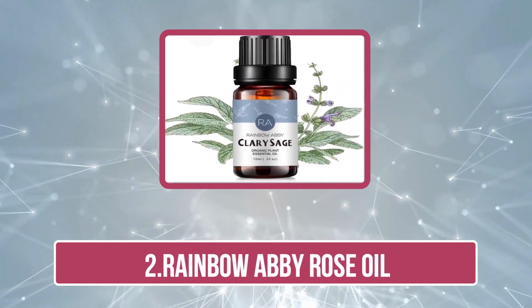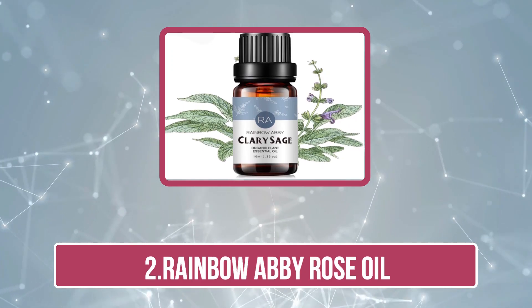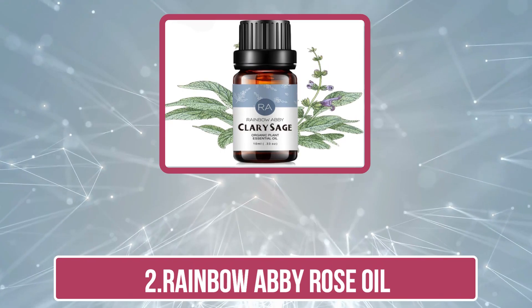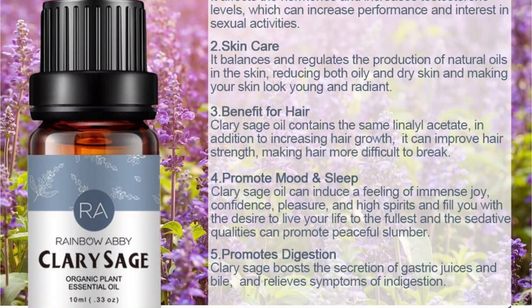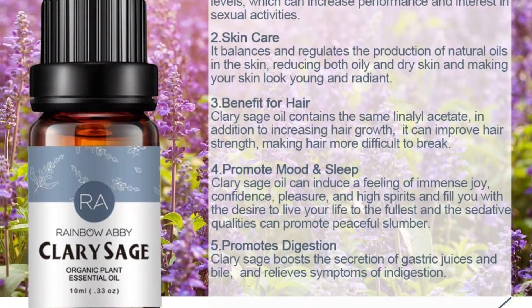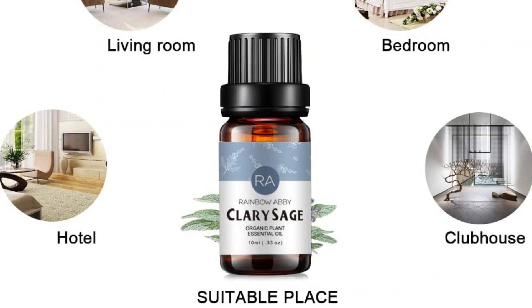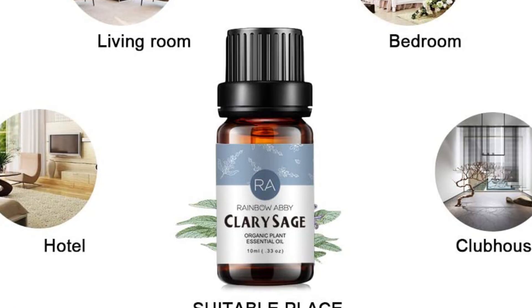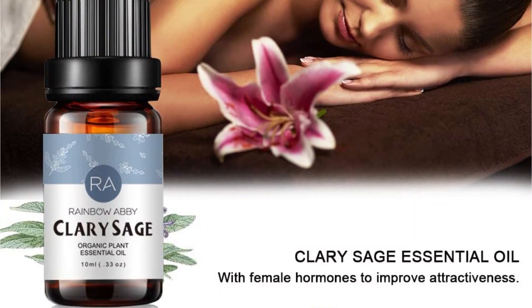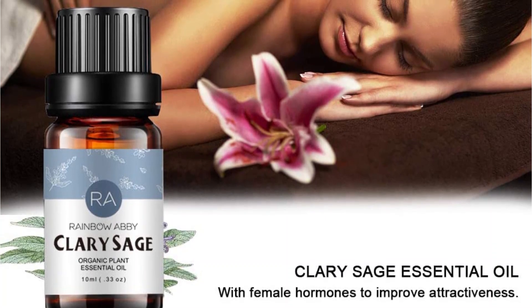Our second choice is Rainbow Abbey Rose Oil. This Rainbow Abbey Rose Essential Oil is a unique and alluring product that excites consumers with its benefits. This 100% natural and undiluted rose oil is steam distilled from fresh petals, making it high-quality and therapeutic. It has a lovely and sweet aroma that will relax and invigorate the consumer. This rose essential oil can help loosen the body and mind, improve confidence levels, reduce depression, regenerate and repair skin, and ease any mild aches.